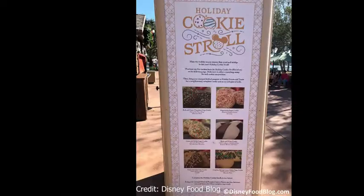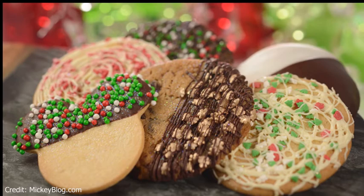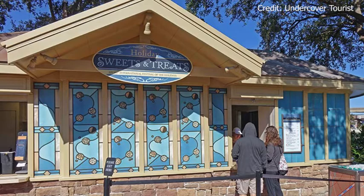The first thing we're going to talk about is the Holiday Cookie Stroll. Your festival passport will list where you can find the five cookies and a stamp you can put in your passport. You do have to pay for the cookies, but they're not really that expensive — about five to seven dollars each, under ten dollars. Once you find all five cookies and collect all five stamps, you can bring your festival passport to the Sweets and Treats Holiday Kitchen to receive a complimentary mini peppermint cookie. The best part is you can take your time — you don't have to rush, and you can come back anytime during the festival to complete your stroll.